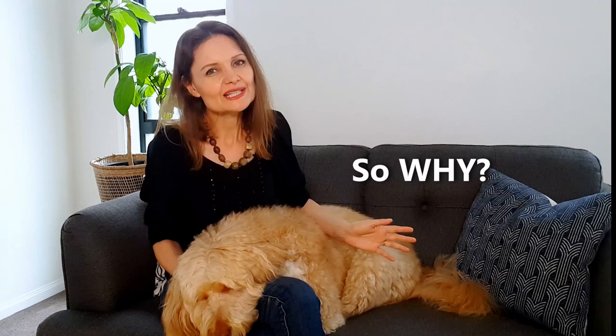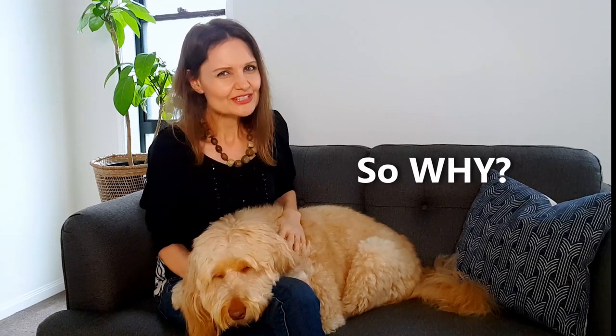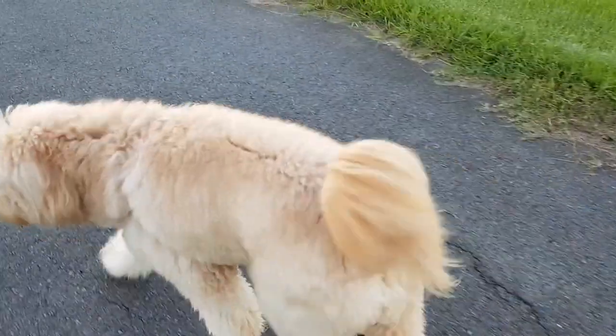So why do I keep her coat long? In the first instance, the long coat look is simply something that appeals to me a great deal. To be honest, I can't bear to get her long blonde locks cut off, but it's also something that works well because of four factors.